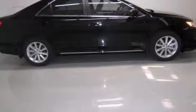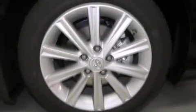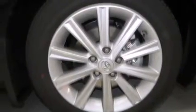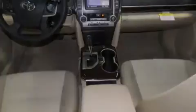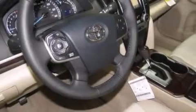Features include a power driver seat, air conditioning, cruise control, a CD player, side curtain airbags, rear seat childproof door locks, full power accessories, traction control, a keyless entry system, and a sunroof that enables you to fill the cabin with fresh air at the push of a button.